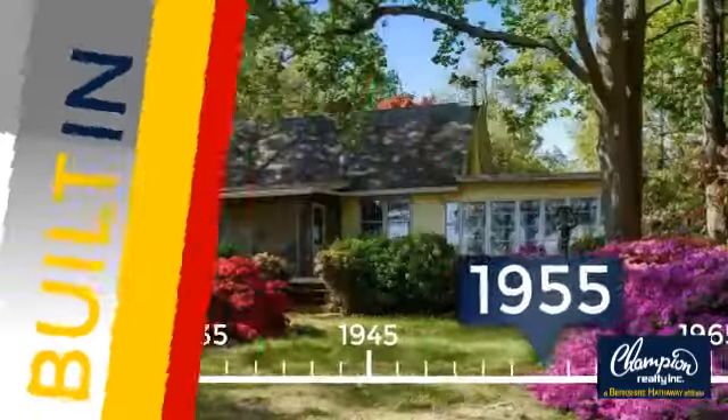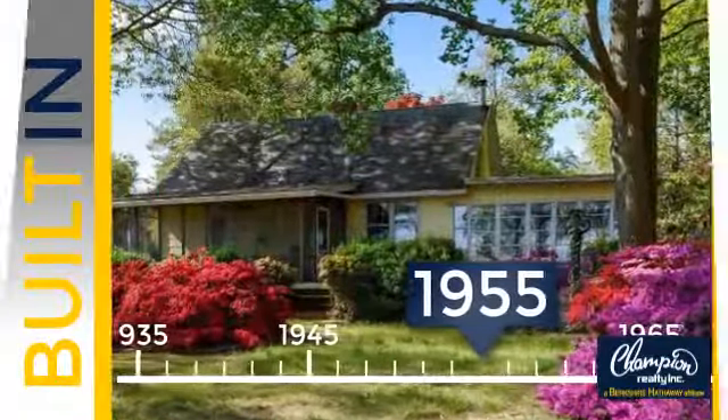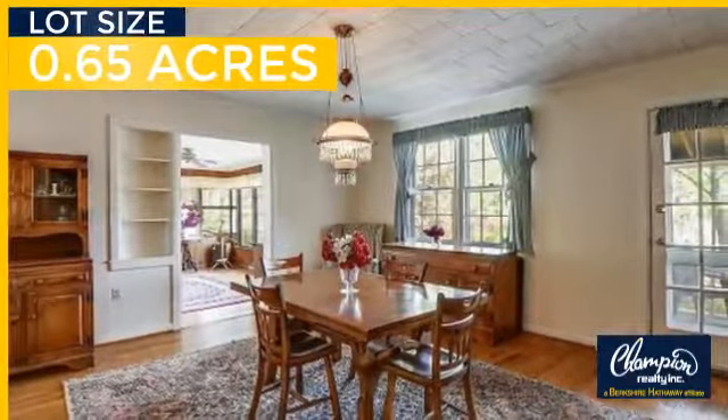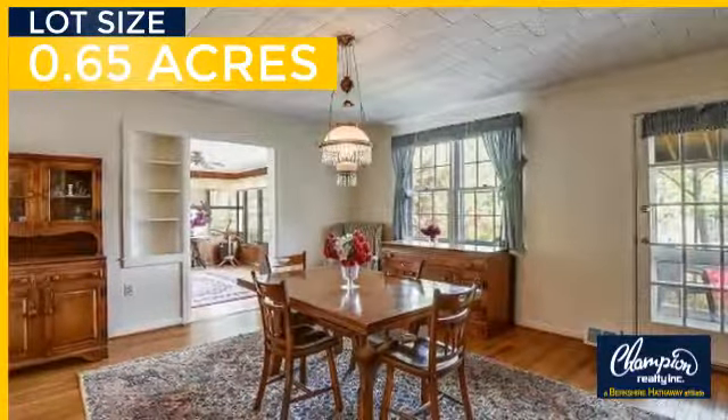This property was built in the late 50s and features over 1,300 square feet of space, giving you a spacious layout to play host or kick back and relax after a long day.